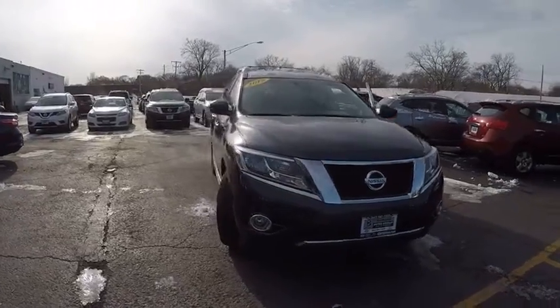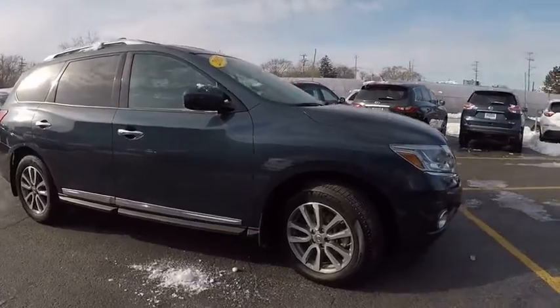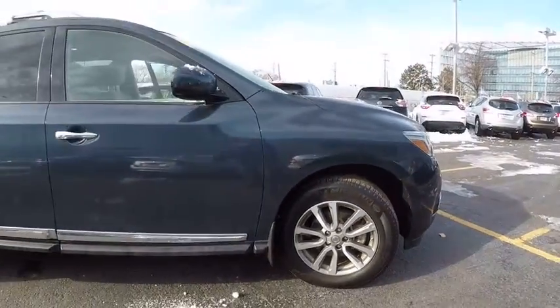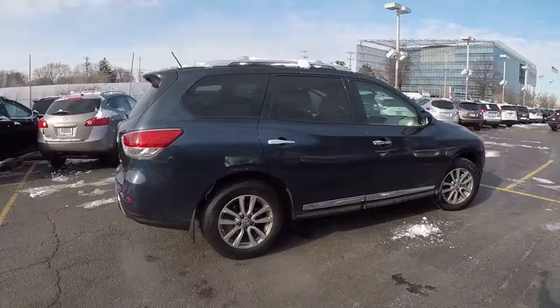The 2015 Pathfinder. The Pathfinder has a premium interior with three rows of seating for up to seven passengers, as well as versatile seating and cargo configurations. This SUV appeals to both truck lovers and car lovers and is priced below $30,000.